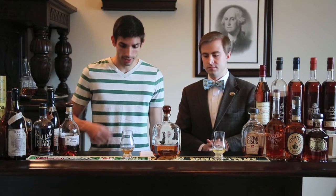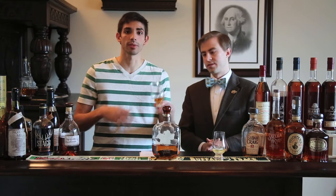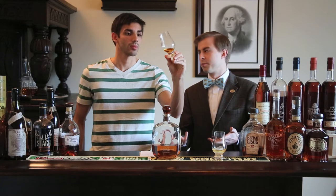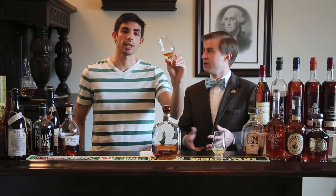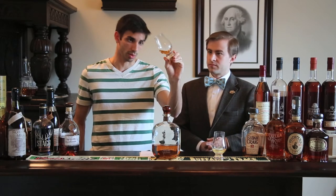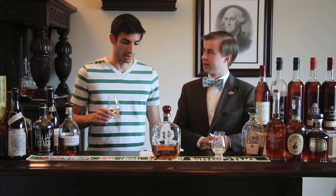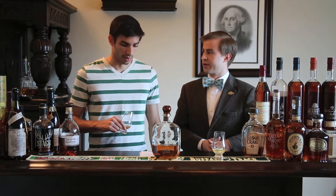Jeff, you want to talk about the color? We'll hold it up to the light for you. This one's probably a golden rod — a little bit lighter, not a deep color. Yeah, definitely on the lighter side. We'll go with a little gold there, a byproduct of just being 90.2 proof, a little bit on the lower end.